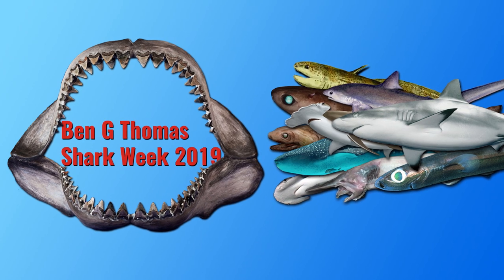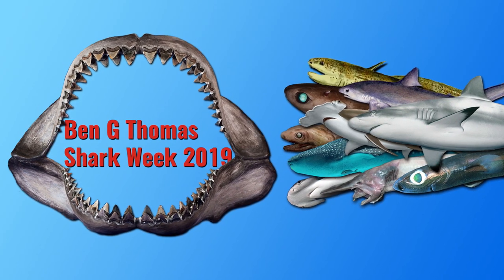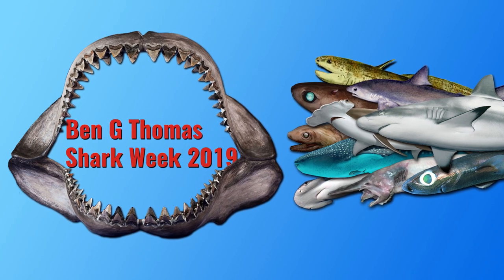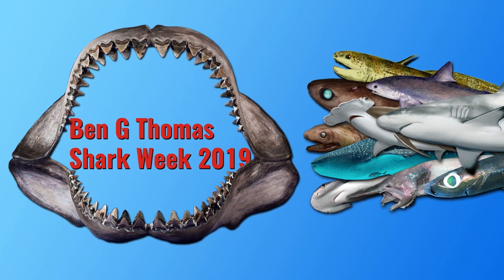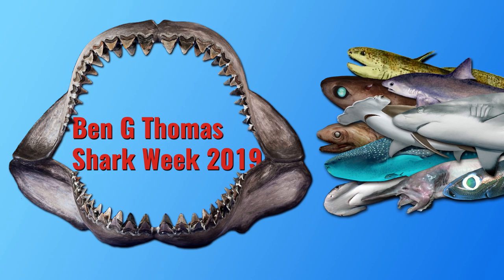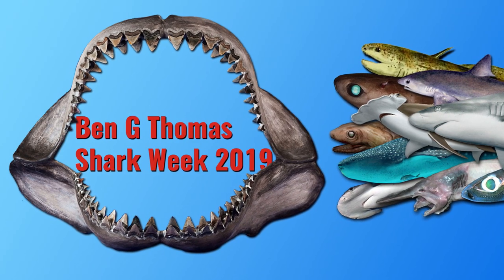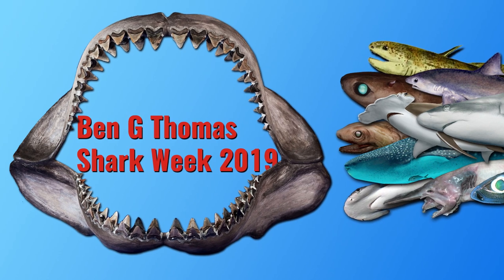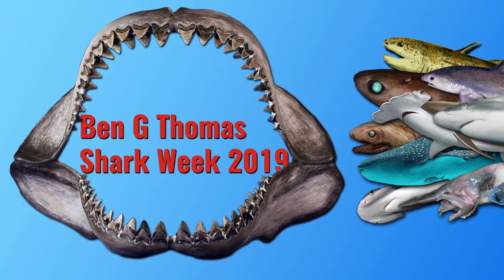That concludes our pick of the five weirdest living sharks. I do hope you enjoyed it and learned something new. Do you agree with our list? Do you think we missed out a particularly weird shark? If you do, please let us know in the comments — we'd like to see your own take on this. Remember to check out tomorrow's Shark Week video, where Ollie is going to be looking at the world's smallest species of shark. And if you'd like to find out more about our world, its history, and the wonderful life that surrounds us all, please feel free to subscribe to the channel if you think we deserve it.